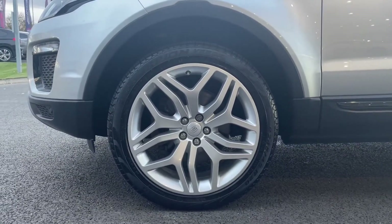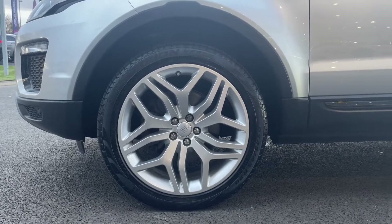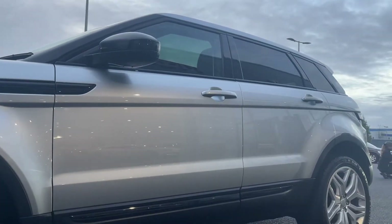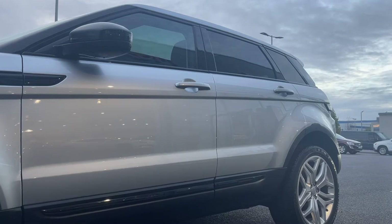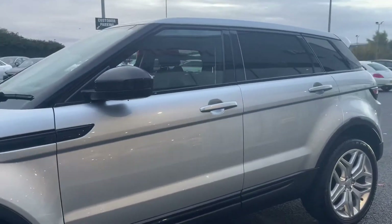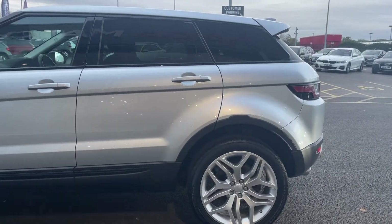It comes with plenty of additional optional extras, including these lovely 20-inch alloy wheels costing an additional £1,610 when bought new. On the back you'll be able to see the darkened windows — the privacy glass — costing an additional £375.